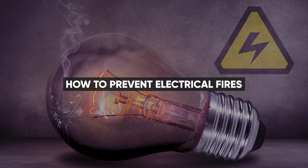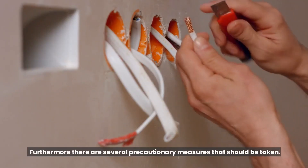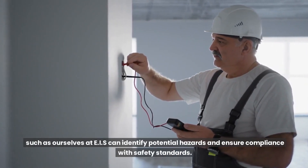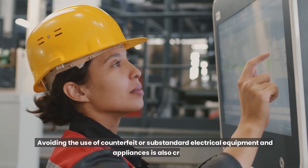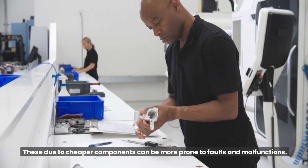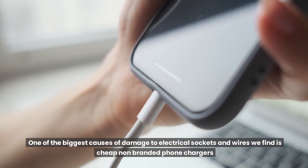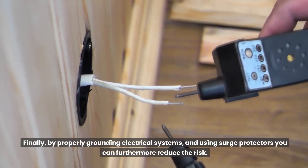How to prevent electrical fires? As described above, there are several ways to prevent electrical fires and precautionary measures that should be taken. Regular inspection and maintenance of electrical systems by qualified professionals can identify potential hazards and ensure compliance with safety standards. Avoiding the use of counterfeit or substandard electrical equipment and appliances is also crucial, as cheaper components can be more prone to faults and malfunctions. One of the biggest causes of damage to electrical sockets and wires we find is cheap non-branded phone chargers. Properly grounding electrical systems and using surge protectors can further reduce the risk.